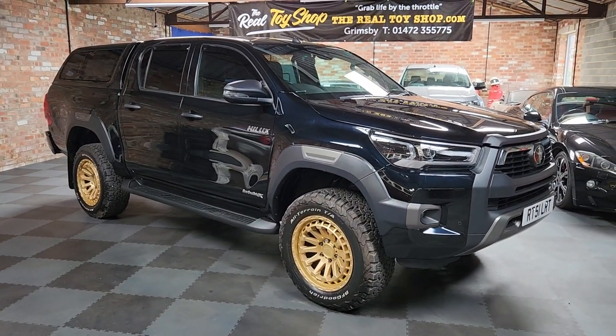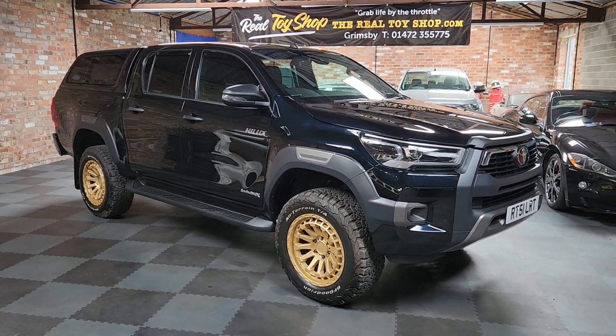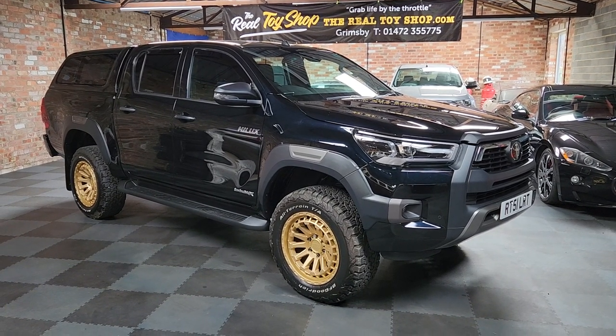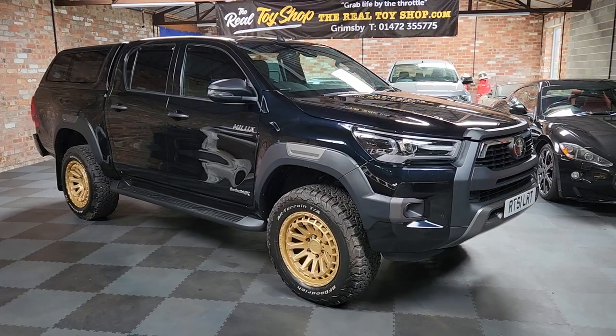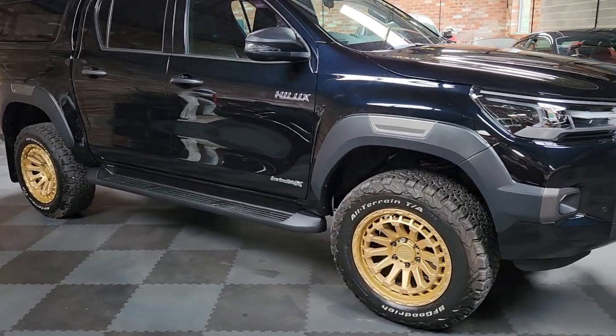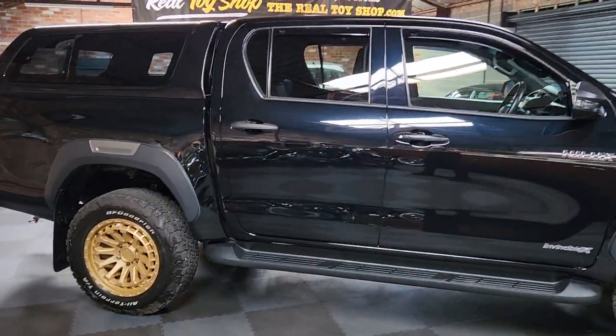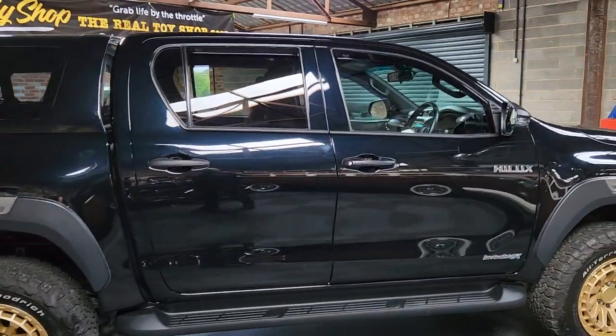Who doesn't love a Hilux? Everyone knows what they are. This one is the Invincible X, and being the Invincible X it has absolutely all the toys. 2.8 automatic as well, so easy to use, and it can pull your house down.